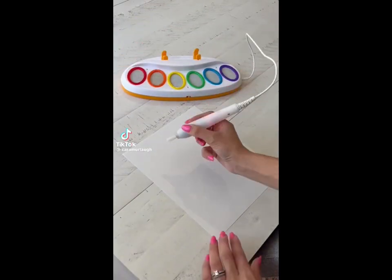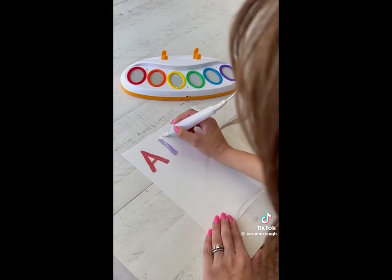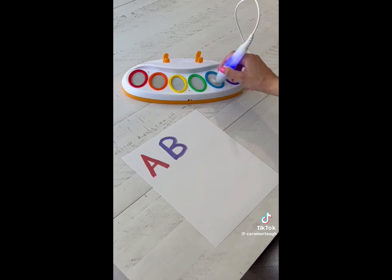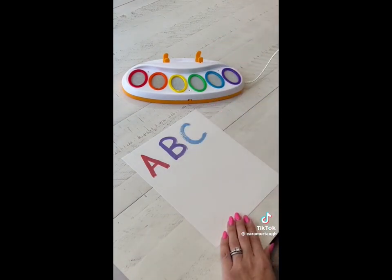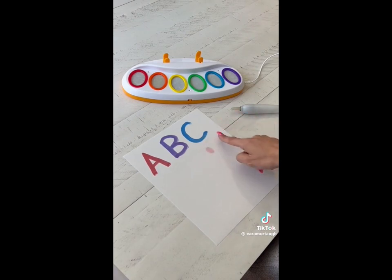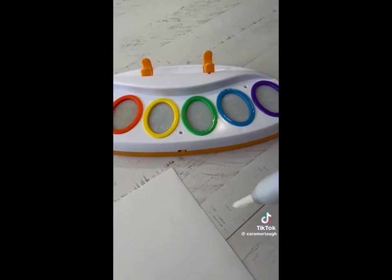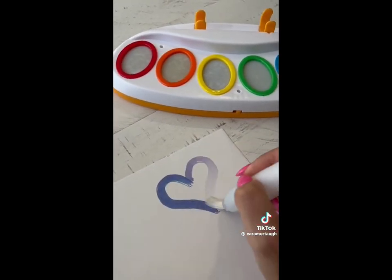This is a magic paint set that my kids are absolutely loving, and so am I, because it is completely mess-free. It won't paint on anything but the paper, so you don't have to worry about a mess on any furniture, clothes, or skin. You can use the magic brush that lights up to match the paint you're using, or even use it as finger paint. This set is perfect for traveling or everyday use at home.